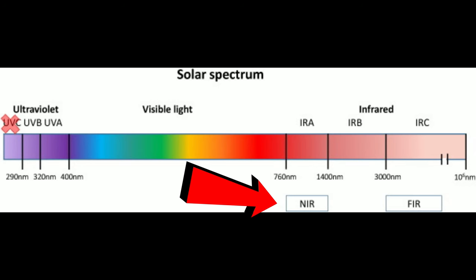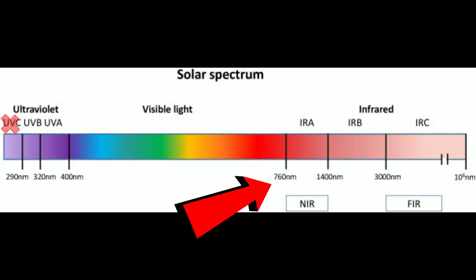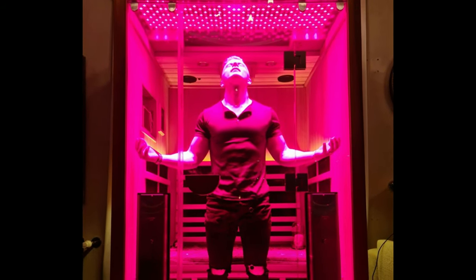Infrared light is divided into near infrared and far infrared. Near infrared starts from 760 nanometers reaching up into the thousands, and far infrared is beyond that. The most common source is sunlight, but nowadays you can also use infrared saunas and different kinds of light-emitting devices to get infrared light as well.